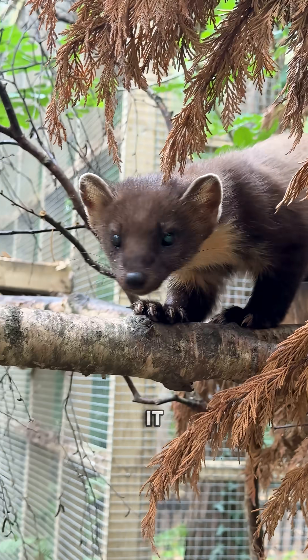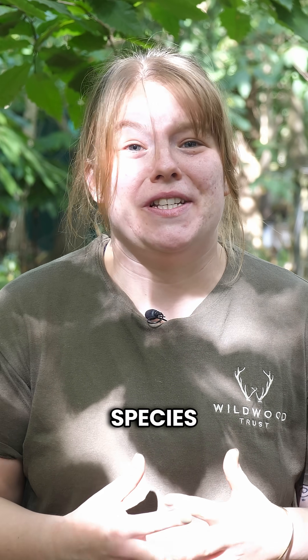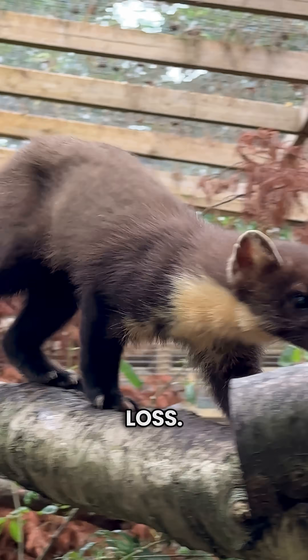Today is a fantastic day — it is National Pine Marten Day. Pine Martens are a beautiful species that we've sadly lost from a lot of the UK due to persecution and habitat loss.